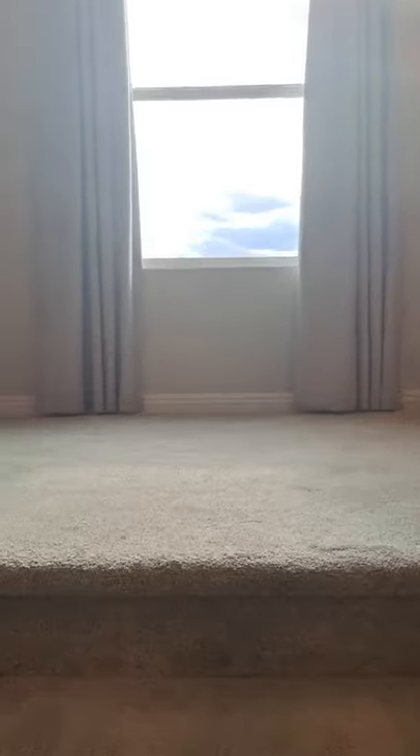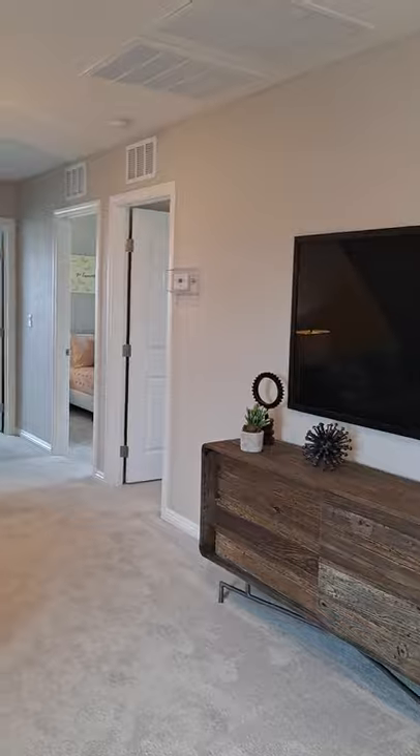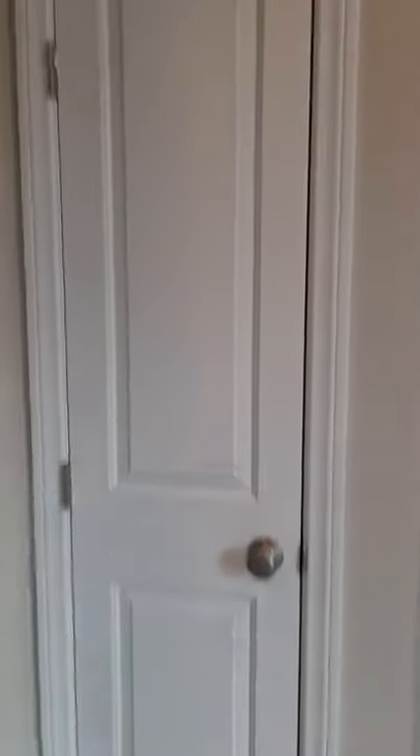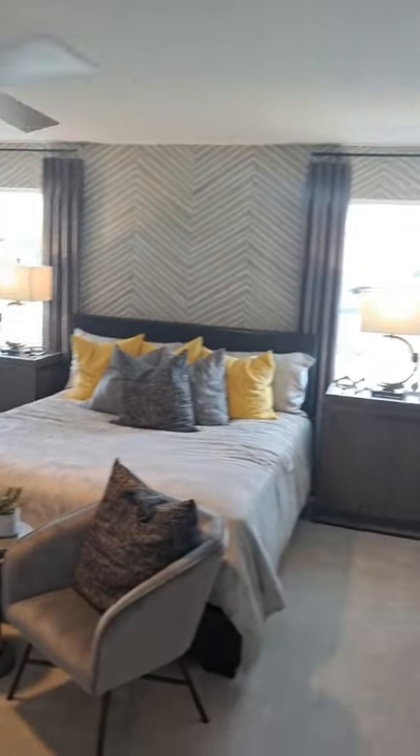As soon as you get upstairs, to the right is the loft area and also the hallway to the rest of the rooms. To the left is the laundry room. And then the linen closet and the French double doors leading to the master bedroom with a ceiling fan and light.